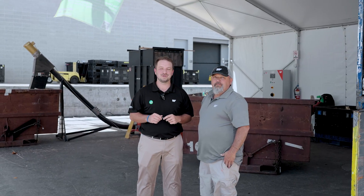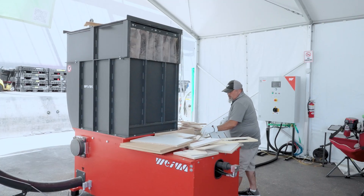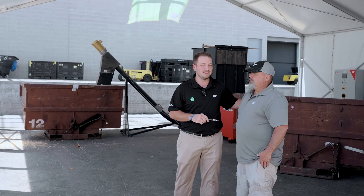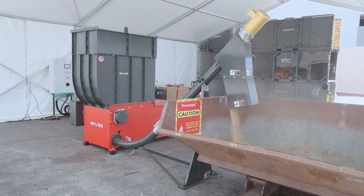We are proud to be the official recycling partner of AWFS 2025. We go around and collect all the wood waste from the show and bring it out here to our Destroy Responsibly booth, where our man Mike George is running a WL6 and a flex auger, making sure that all the wood waste is prevented from going to the landfill.